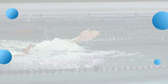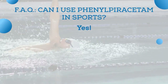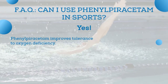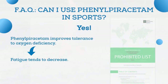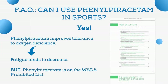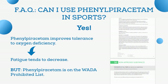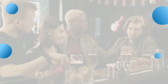Can I use phenylpiracetam in sports? Yes, phenylpiracetam can help achieve better results because it improves tolerance to oxygen deficiency, which tends to decrease fatigue. However, you should bear in mind that carphedon — another name for phenylpiracetam — is on the World Anti-Doping Agency list, so it's not recommended to take it prior to a serious competition.